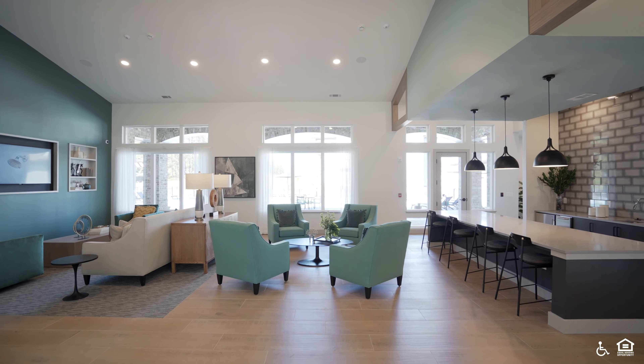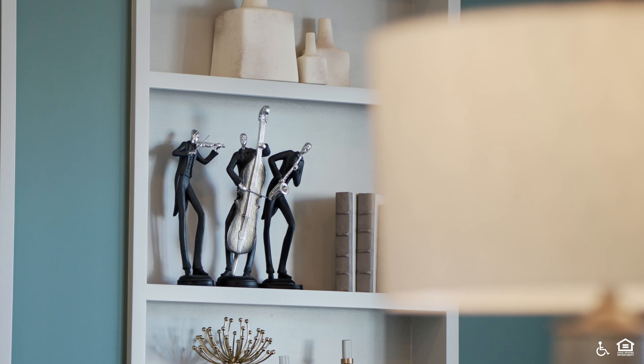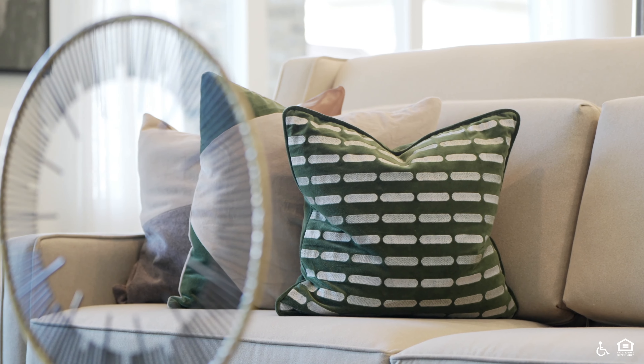Inside is a lounge with chair and sofa seating decorated in beige and light blue tones. There is a television and a kitchen area.